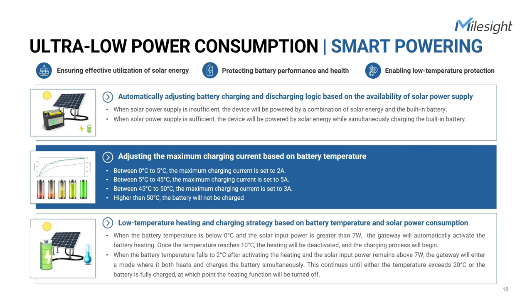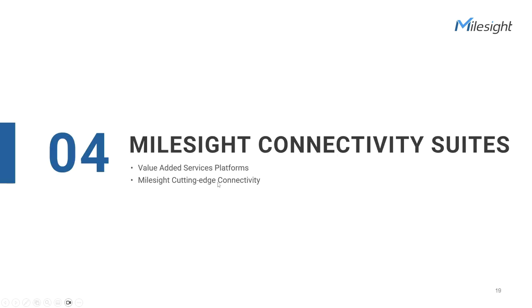The Milesight team has made every effort to minimize the power consumption of the SG50 gateway. They have implemented various techniques such as the gateway's ability to automatically adjust the battery charging and discharging logic according to the availability of solar power supply. Additionally, the maximum charging current can be adjusted based on three battery temperature ranges, and if it's higher than 50 degrees Celsius, the battery will not be charged. To tackle reduced performance in extremely low temperatures, they have incorporated low-temperature heating and charging mechanisms into the solar battery systems.